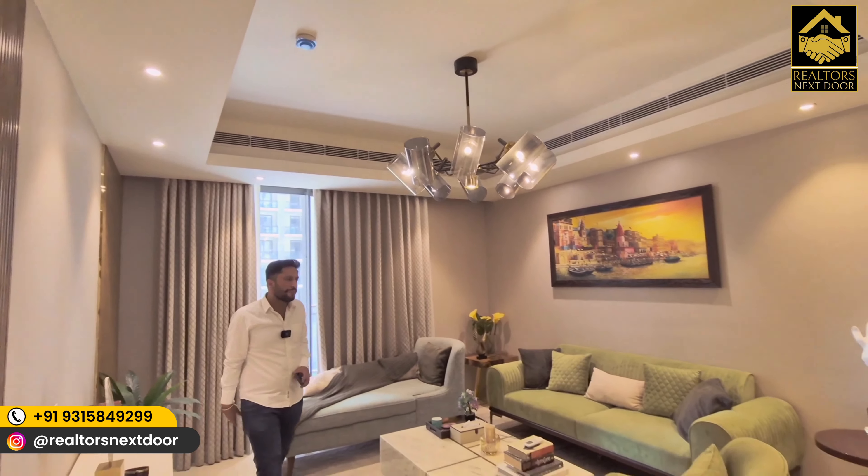Six towers in this building, 23 floors on each tower. Since there is no 13th floor, effectively 22 floors. Each floor has two apartments — so 44 apartments per tower. With 6 such towers, that's 264 apartments total. On a 5-acre land parcel, you get 52 apartments per acre.